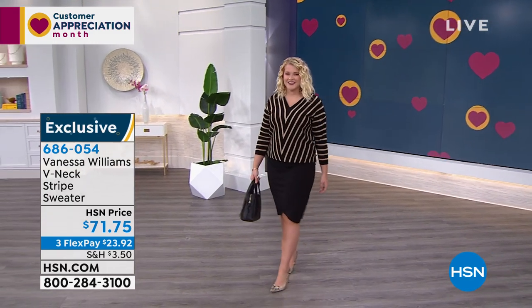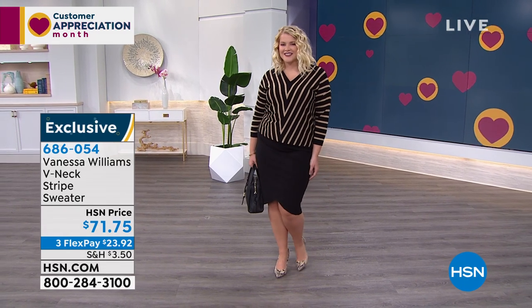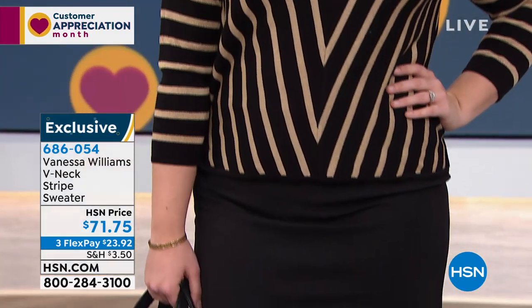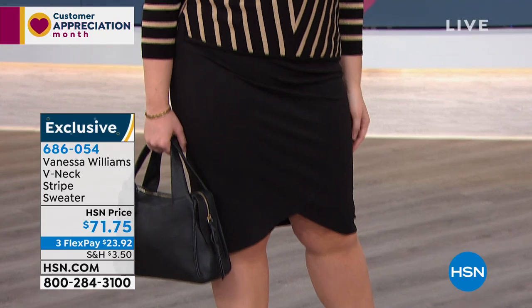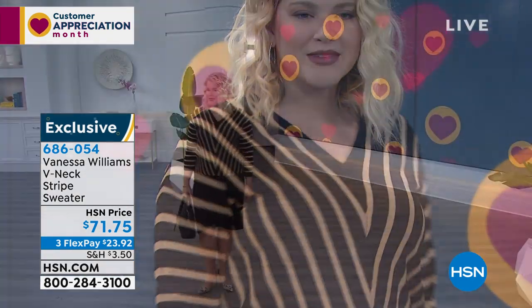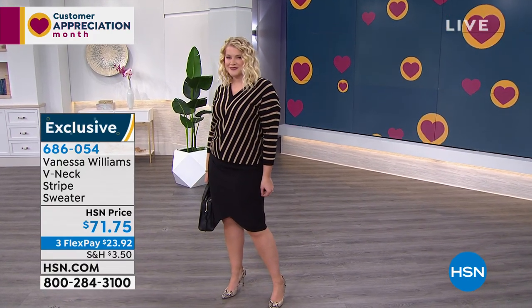Look at that — so that one's called the black. Then we have blush and then the soft white. That is ready for work, ready for a date, going out. She could pair that with a little black jean or a short even. That makes these pieces so versatile. Extra small through 3X. Amanda, what size are you wearing? A large, and that's normally your size — so she is wearing true to size.